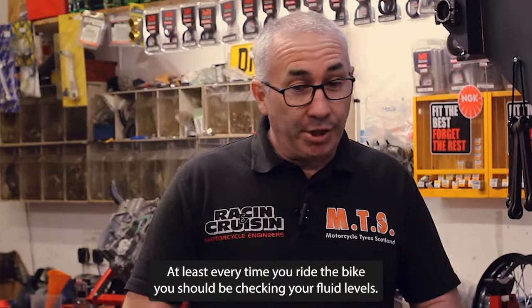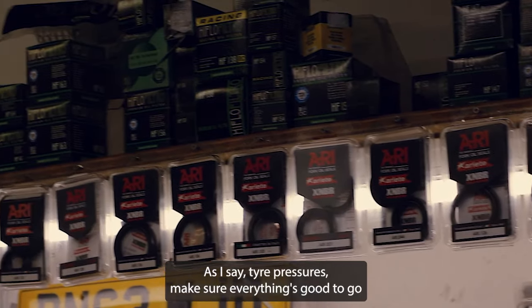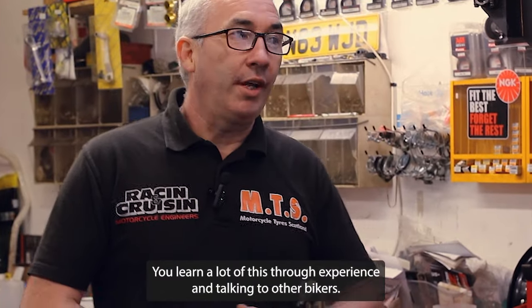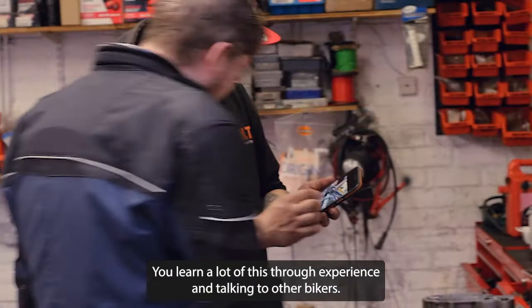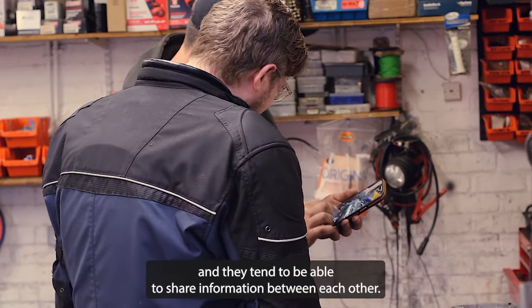At least every time you ride the bike, you should be checking your fluid levels. Check underneath, make sure it's okay, check tyre pressures, make sure everything's good to go before you set out. You learn a lot of this through experience and talking to other bikers. Bikers are very nice people and they tend to be able to share information between each other.